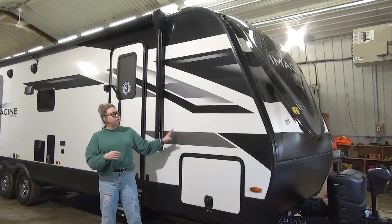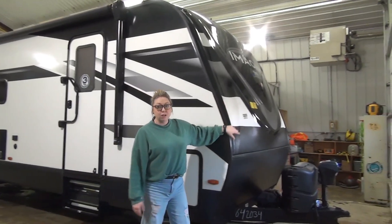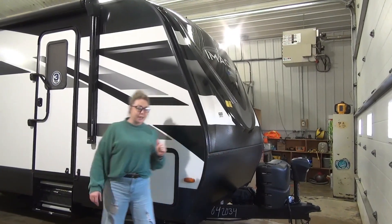First of all, we're going to start on the outside. This is a fiberglass unit under 34 feet. Right off the bat, starting up here — nice big front fiberglass cap. You do have LED lighting in there, so you're going to light up your campsite really nicely. Power tongue jack, and 220 pound propane tanks on there.